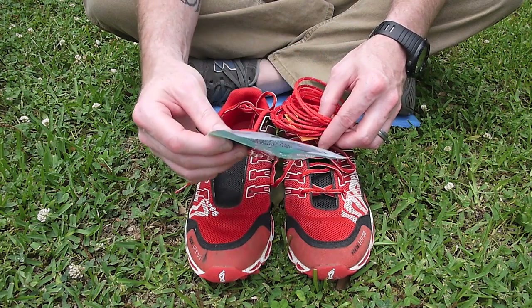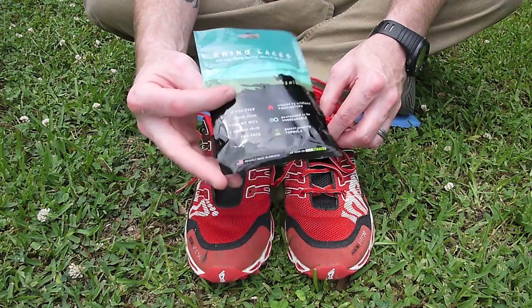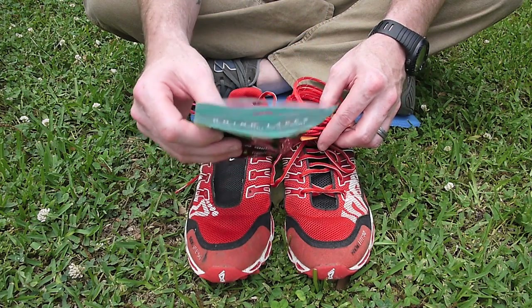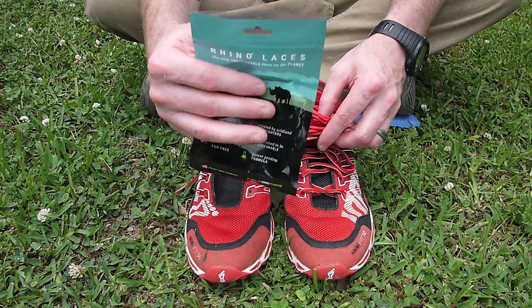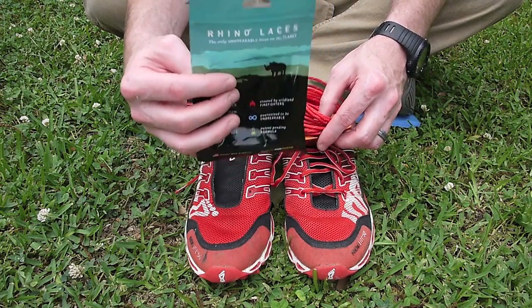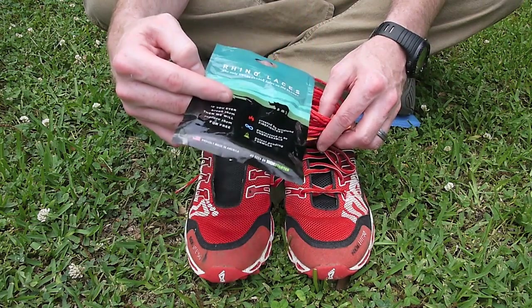Justin and Adam are the founders of this, and as far as I understand, they are firefighters. And so they really had a need for a strong shoelace that wouldn't break right whenever they didn't need their shoelaces to break — so this is what they came up with.